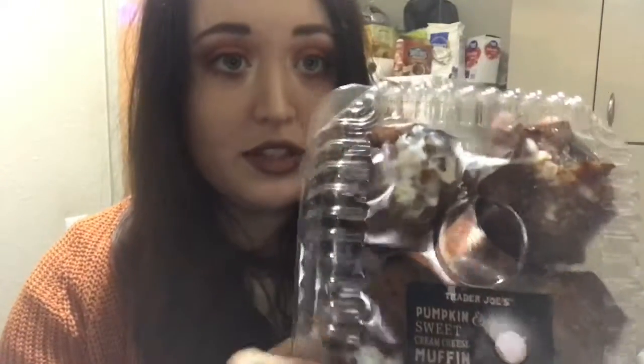I got these pumpkin cream cheese muffins, and they look amazing.